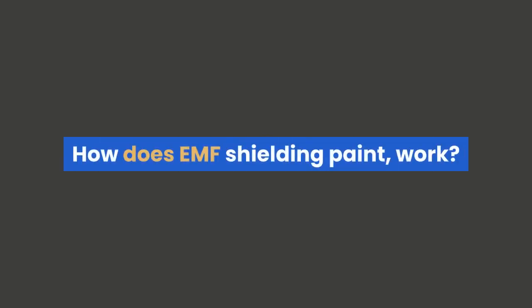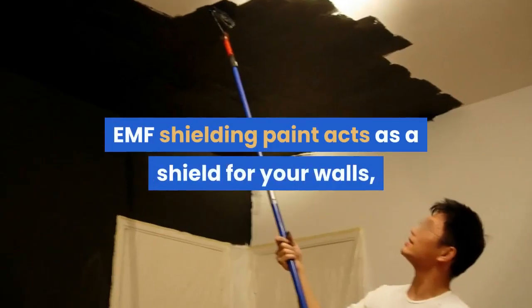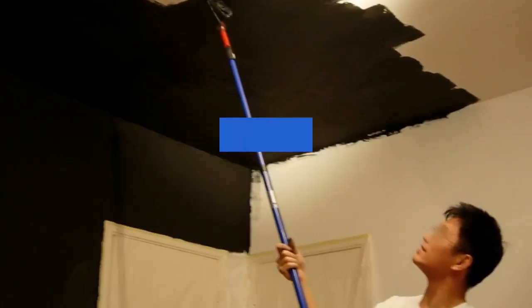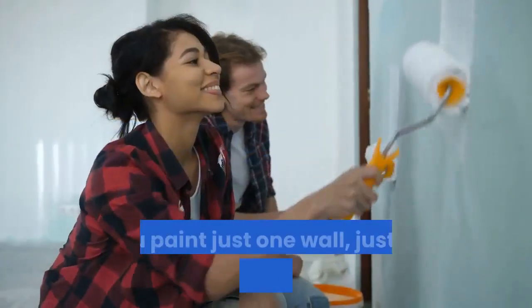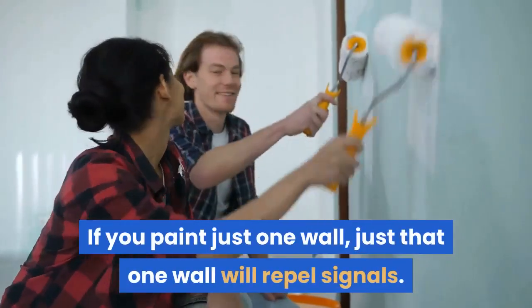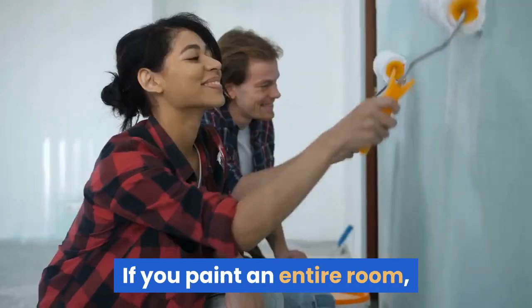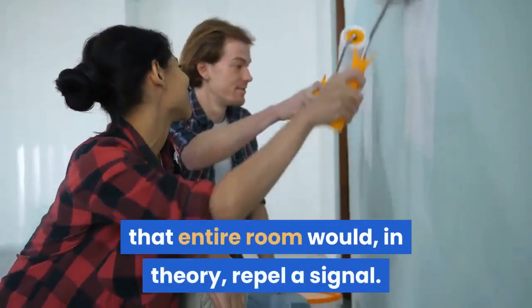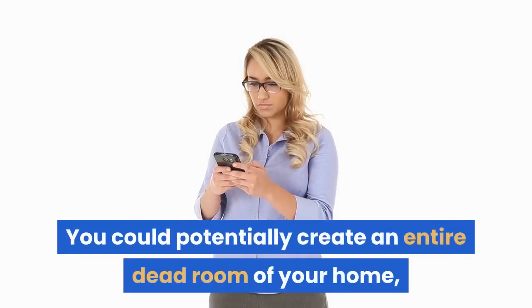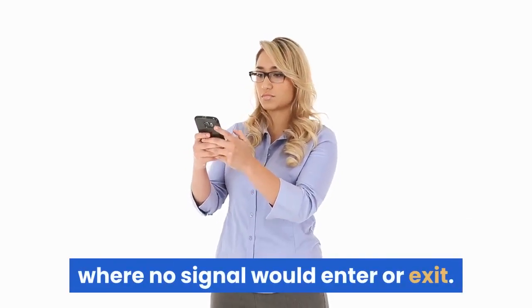How Does EMF Shielding Paint Work? EMF Shielding Paint acts as a shield for your walls, keeping a given range of frequencies from entering or exiting. If you paint just one wall, just that one wall will repel signals. If you paint an entire room, that entire room would, in theory, repel a signal. You could potentially create an entire dead room of your home, where no signal would enter or exit.